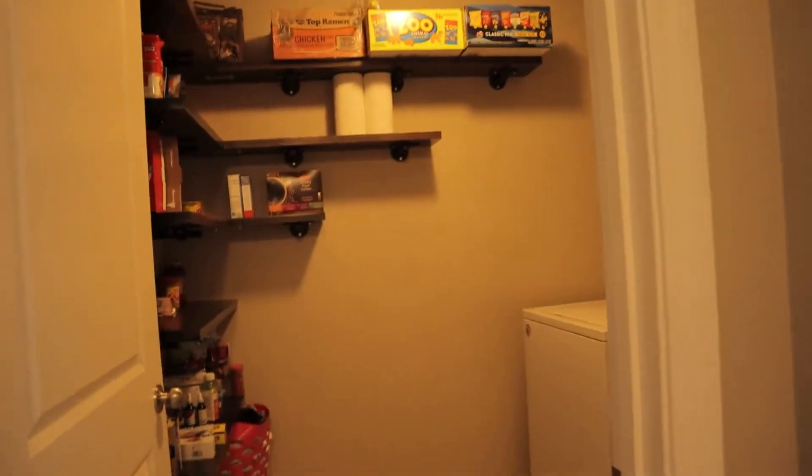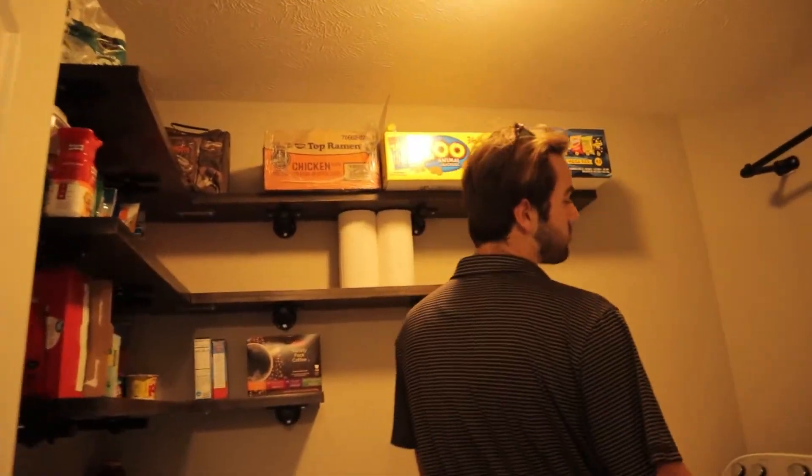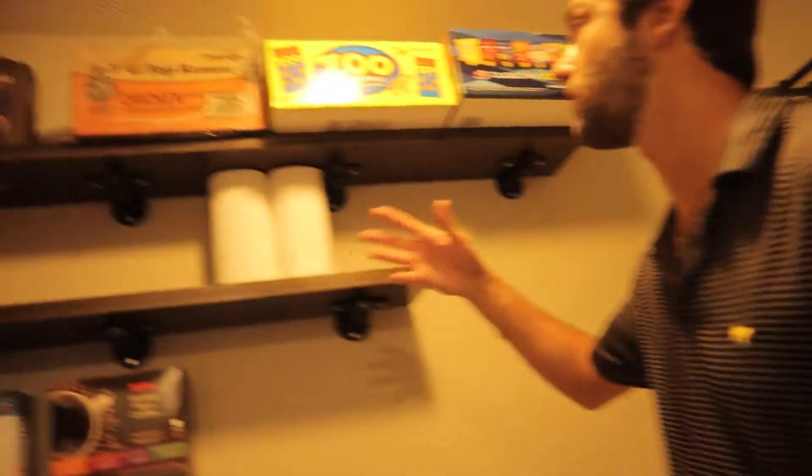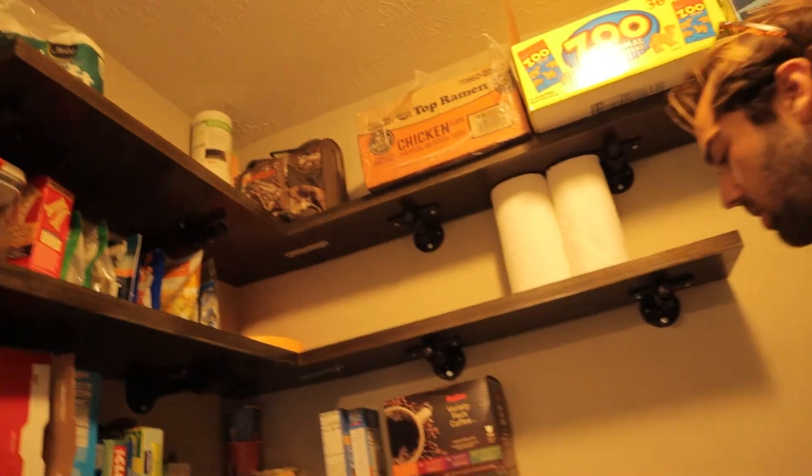In here, you have a very large walk-in laundry room with built-in shelves for food storage. They've got some dog food storage, any stuff you want.